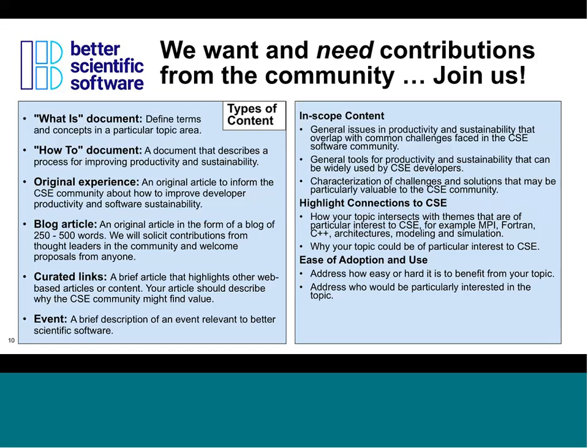We're also looking for articles that summarize original experiences in some aspects of software in science or research — if you'd like to write about your own experiences using particular tools or strategies, that would be very valuable. Additionally, we're seeking blog articles as concise ways to communicate about scientific software topics. We will be launching a regular blog series and will be soliciting input from thought leaders throughout the community.